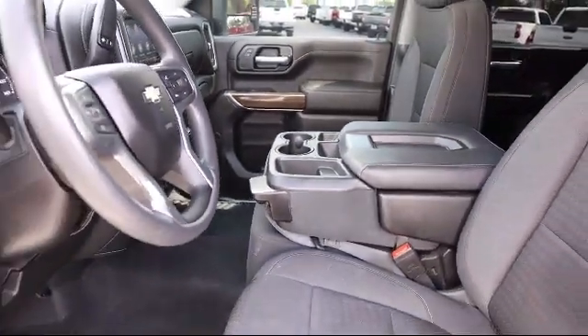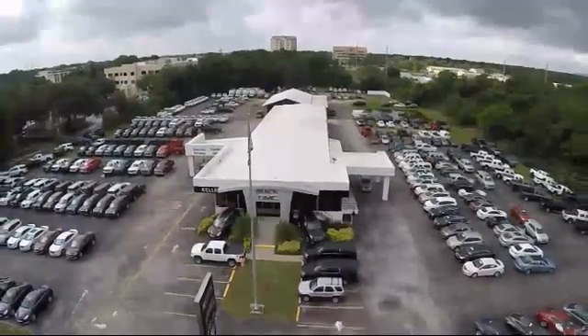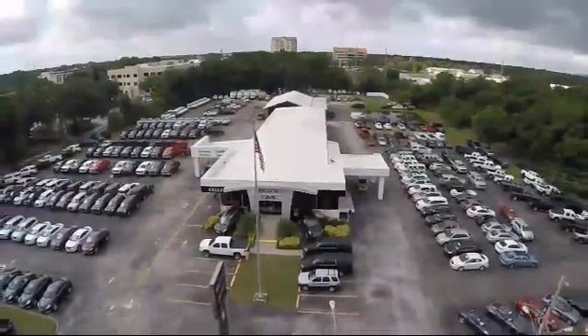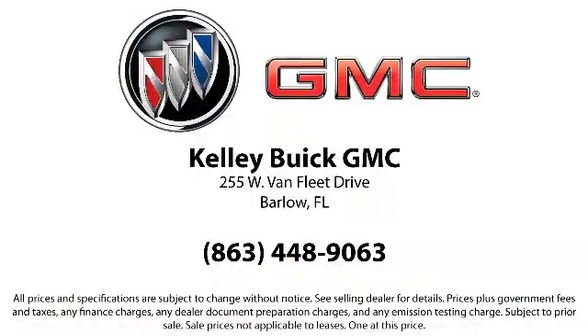We have great financing deals and a team here to help you find the financing that's just right for you. Come visit us today and discover why we have the best reputation in the area. We're located at 255 West Bend Fleet Drive in Bartow.